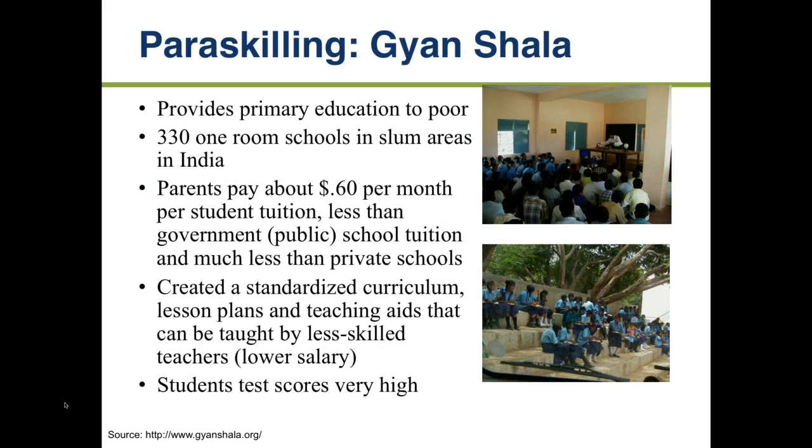Agastya is an example in India using the same approach for teaching. In India, as in Africa, you have to pay for public school — not a lot, probably about ten dollars for the school year. This organization creates a standardized curriculum and trains employees in teaching a particular aspect of it, so you don't necessarily need a fully qualified teacher. The test scores are very high, so it's not a lower-quality education.